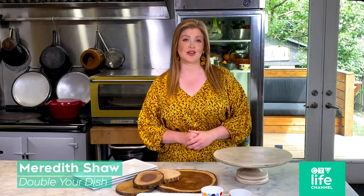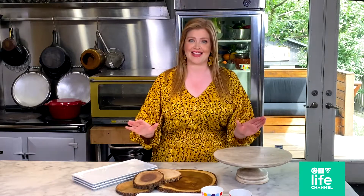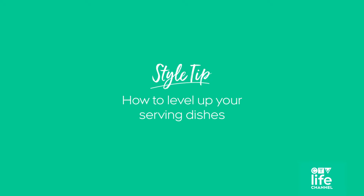Meredith Shaw here from Double Your Dish, and for today's style tip, I'm going to show you how to take the simplest meals and make them really beautiful. That's right, you don't have to cook anything — just level up with great serving trays and dishes.